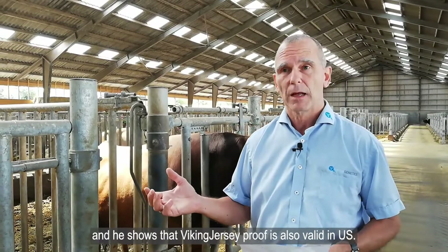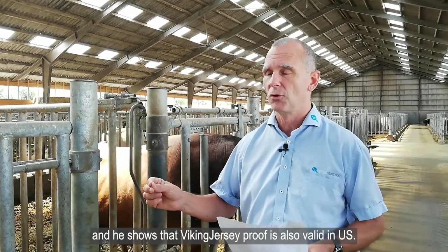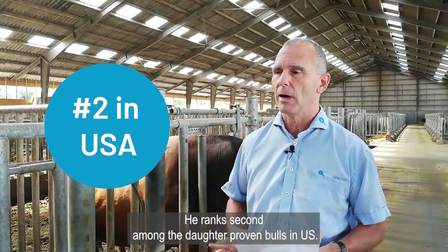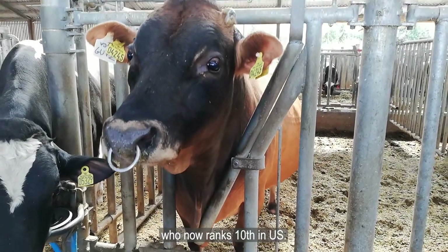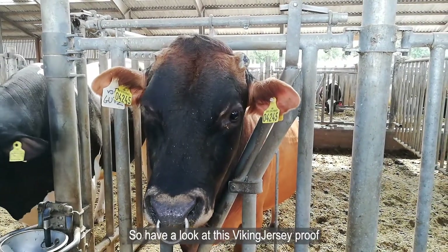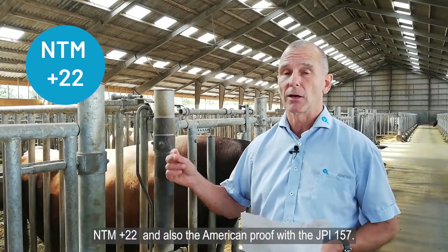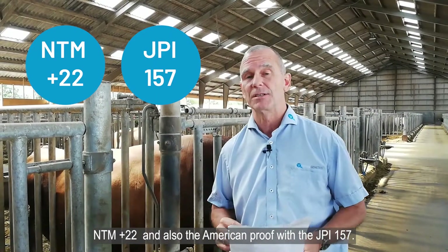He's now proven in the U.S. as well, and he shows that his Viking Jersey proof is also valid in the U.S. He ranks second among the daughter-proven bulls in the U.S., so he outranks his own sire Gislev, who now ranks 10th in the U.S. His Viking Jersey proof stands at NTM +22, and his American proof shows a JPI of 157.